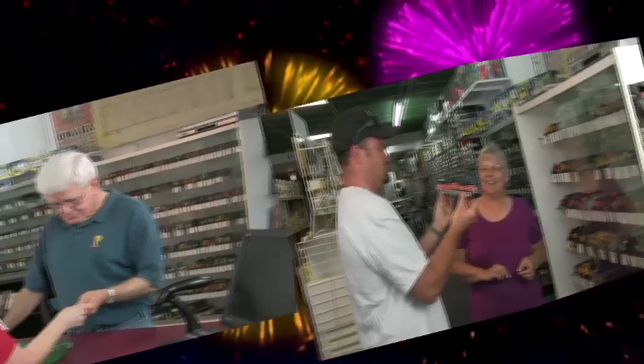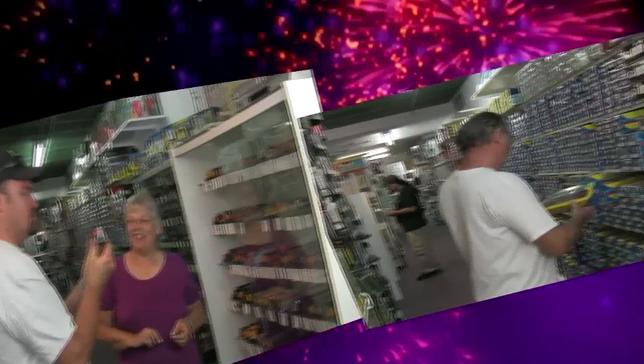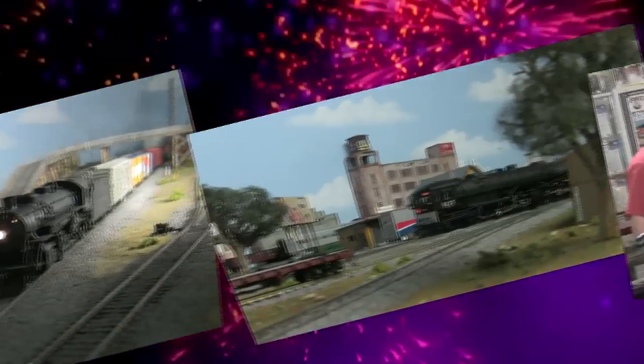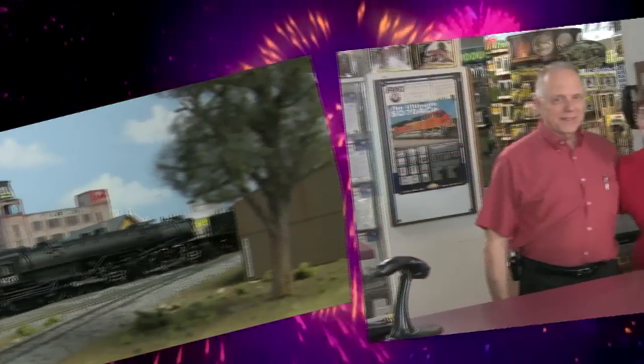With Christmas and the year 2010 behind us, you might think that the sales are over. Not so with Rogers Railroad Junction. Our bargains are all year round, and with new products rolling in every week, you'll find deals that you just can't find anywhere else.